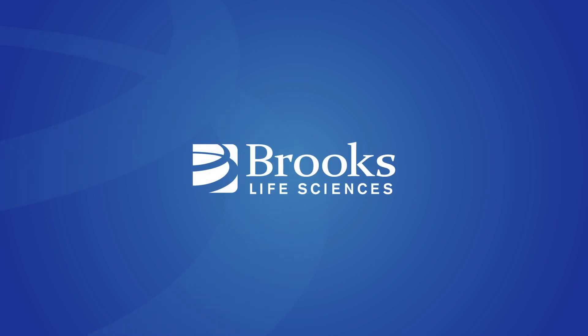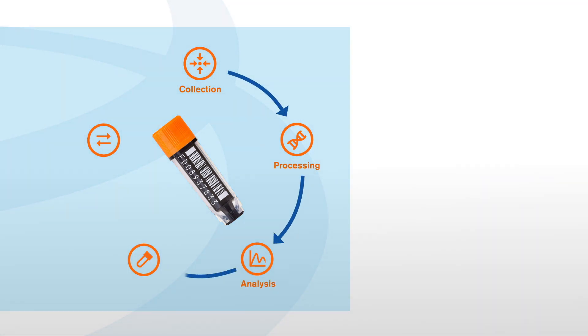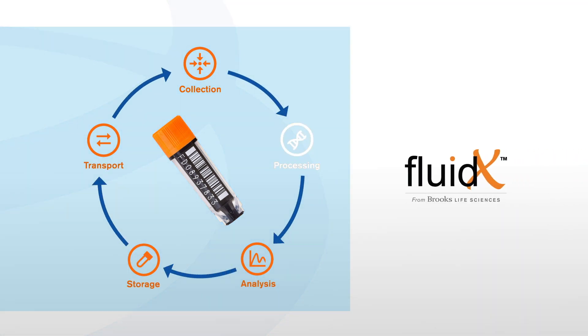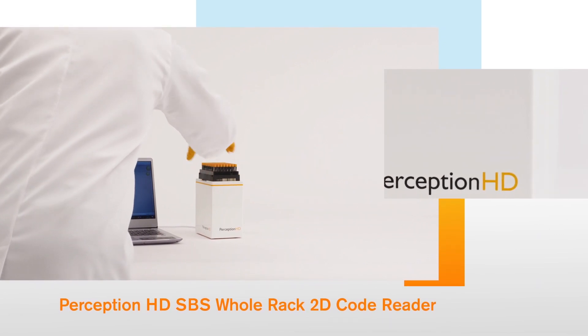Brooks Life Sciences is the home of industry-leading sample management solutions. Our at-a-glance videos show you how our technologies could transform the way you work. In this video, we're taking a look at the Perception HD SBS Whole Rack 2D Code Reader.